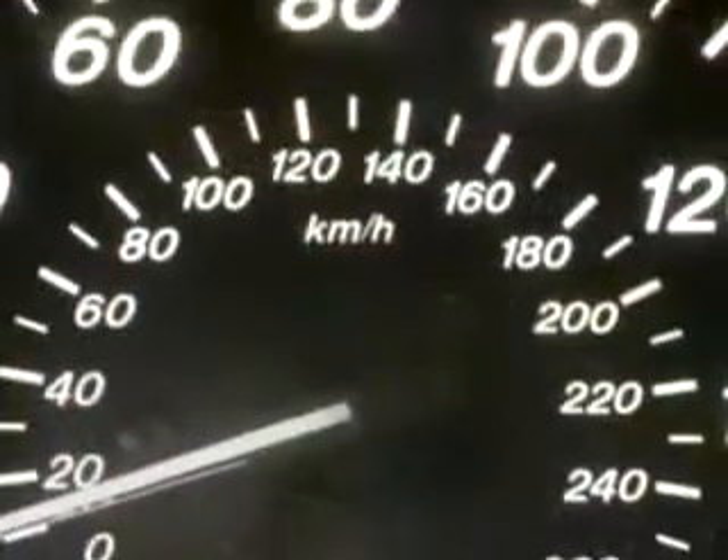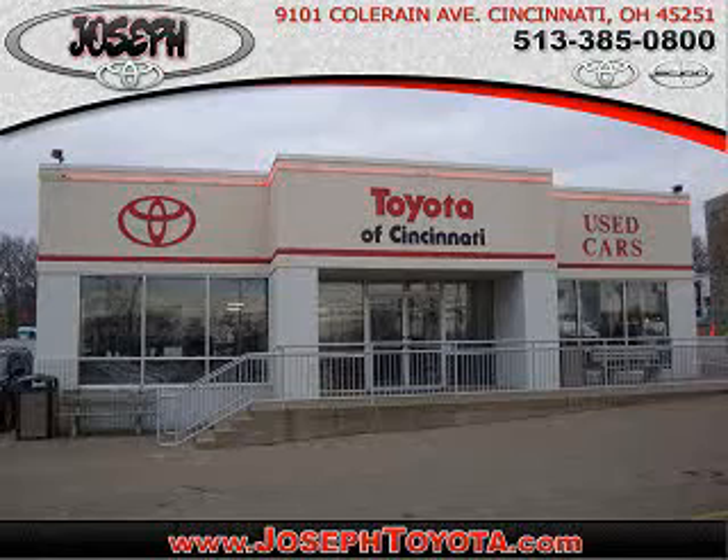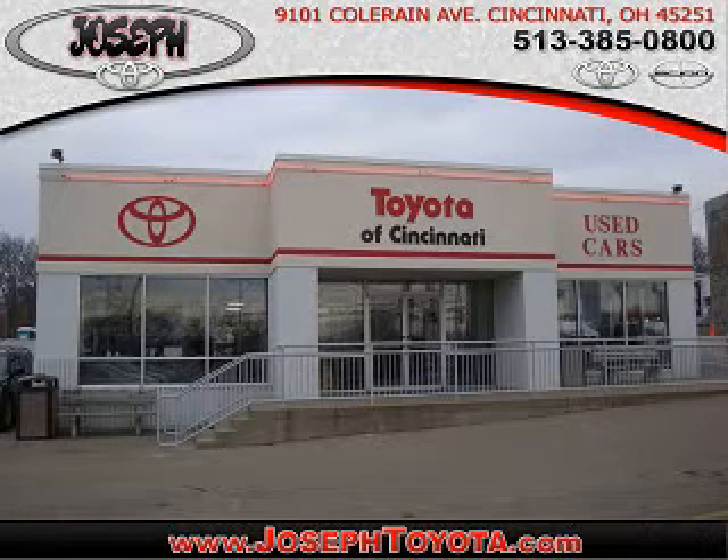See us at Joseph Toyota of Cincinnati today. Located on Coleraine Avenue, we're part of the Joseph family, Cincinnati's largest family owned dealer group. Ask your neighbors — they bought from us.